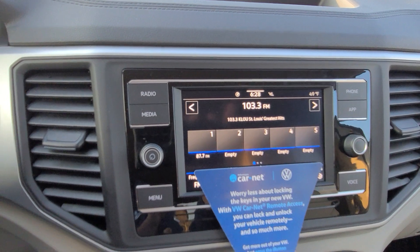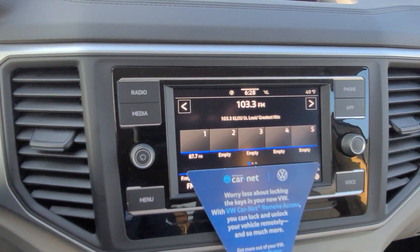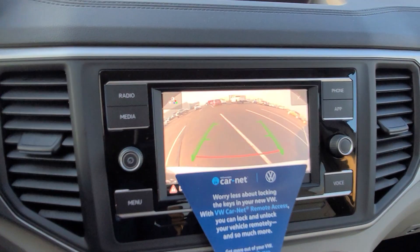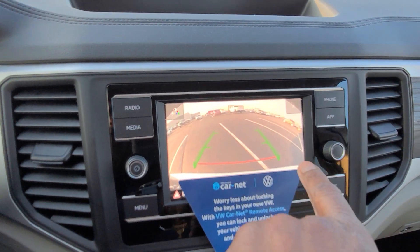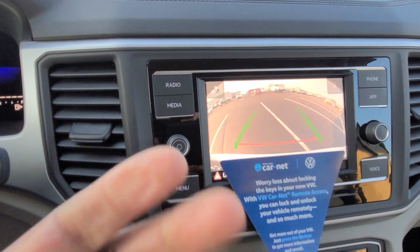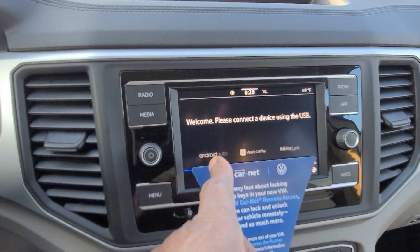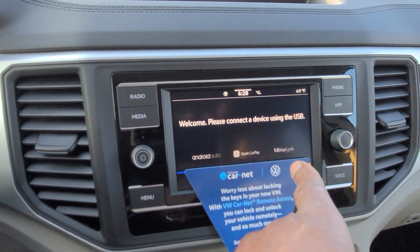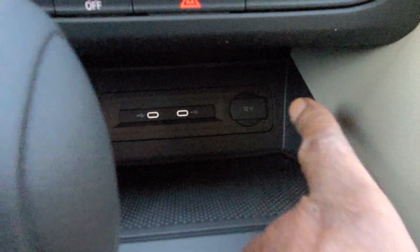You have AM/FM radio on this one — no satellite. Here's your rear view camera; it's a static camera with no trajectory steering. The red line shows where your bumper is and the green line goes straight back. You do have App Connect, which allows you to do Android Auto, Apple CarPlay, or Mirror Link — just connect via one of the two USB-Cs with your phone.